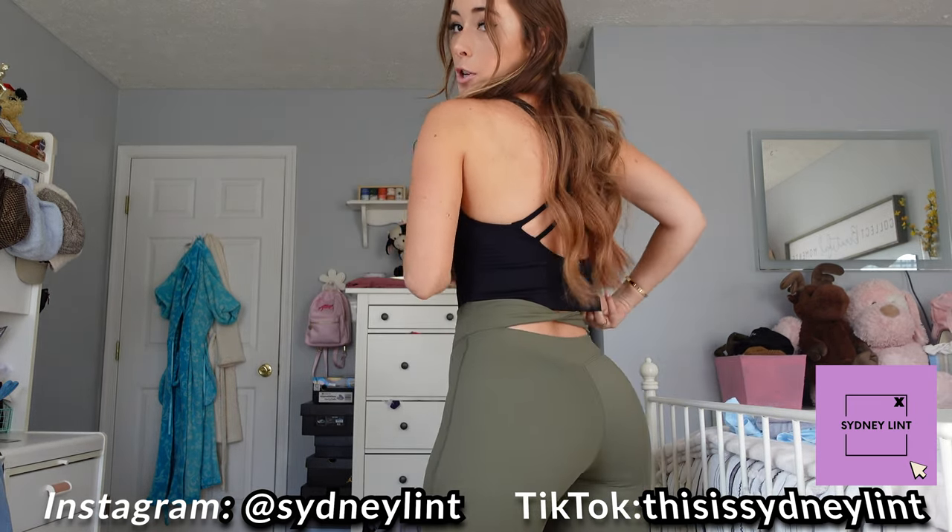Here's a cute little comparison from real life to on the website. All of these have looked like the website, which is promising for all of their products. They are always really good quality and you know what you're getting when you order — it will be super comfortable too. Love these.